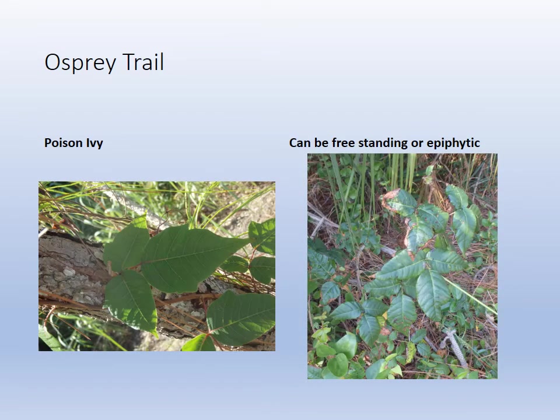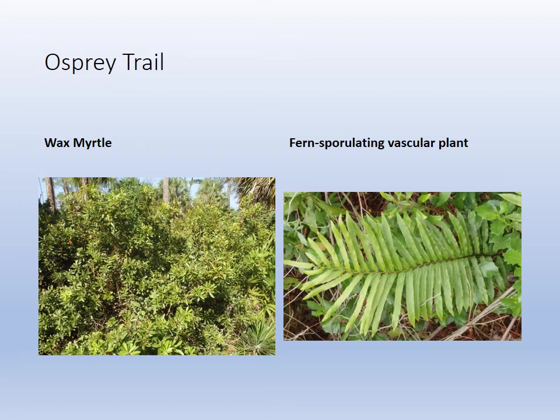Poison ivy: three leaves is the telltale sign. It can be freestanding, can be epiphytic, grows in a vine. The wax myrtle we saw in the video was being smothered by love vines — here it's just freestanding. You can see the shiny waxy leaves, how it got its name.